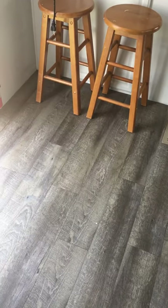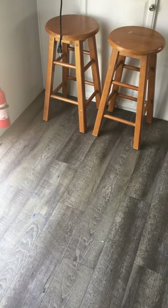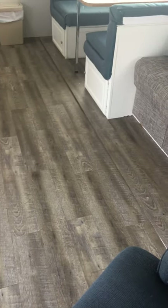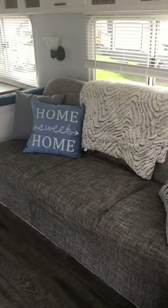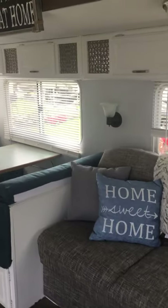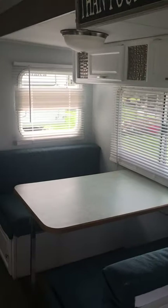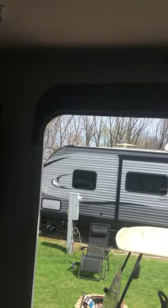This new floor I laid is really awesome — I had a little bit of help, so shout out to Donnie, my neighbor. Still just need to put some trim around where the two sections meet. Got some new pillows and a new blanket. I also replaced this light fixture here and replaced all the blinds — just got those from Walmart.